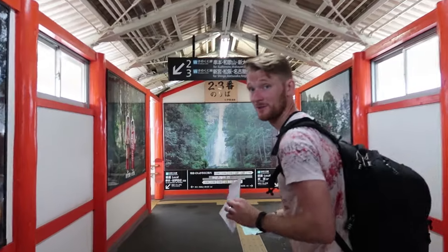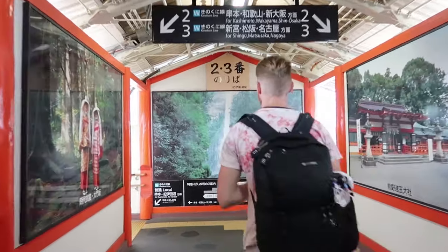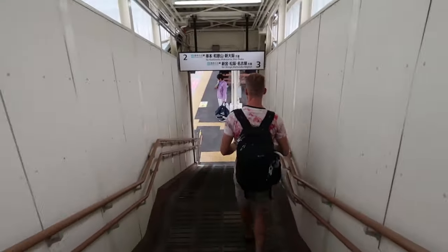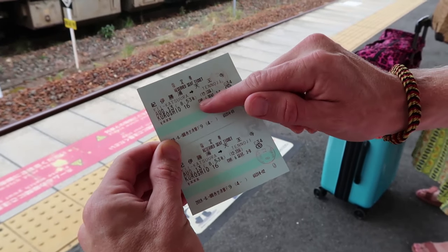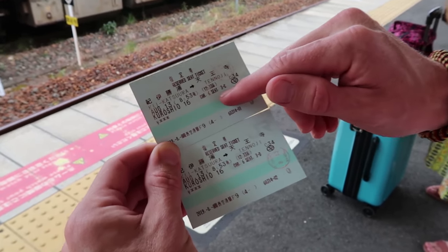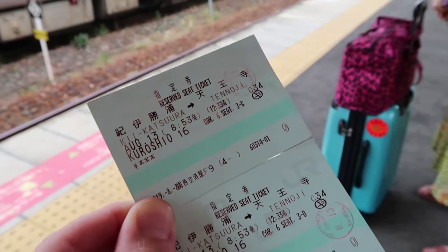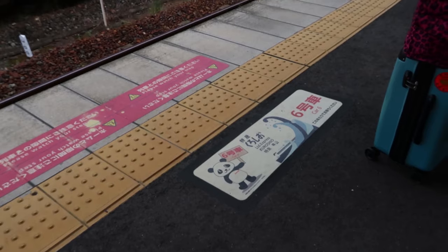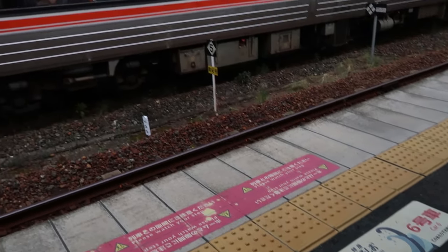We're heading to platform 2 to Osaka. On your ticket you'll see that we are in car 6, seat 3C. Actually, on the ground they have markers showing where car 6 will be. Now we just have to wait.